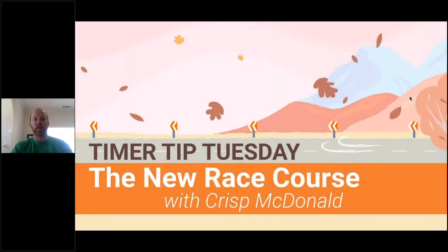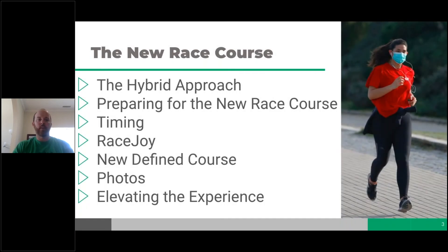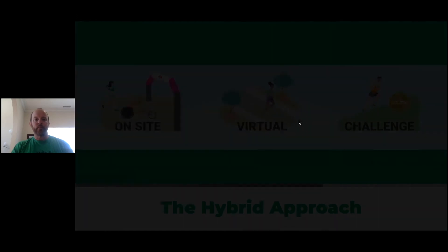Today we're covering the new race course. We've already been through the new start line, new finish line, and pre-race in previous sessions. Today we'll give a brief overview of the hybrid approach, how to prepare for the new race course timing in general, RaceJoy specifics, new defined courses, and elevating the experience. We're going to skip over photos today.